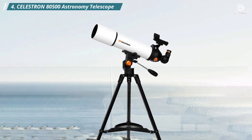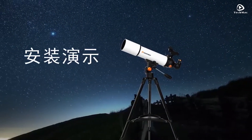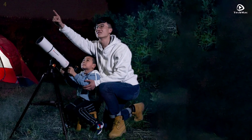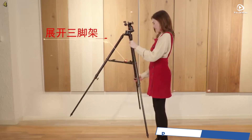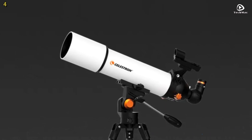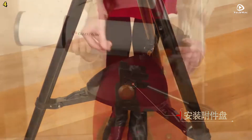Number 4: Celestron 80,500 Astronomy Telescope. The Celestron 80,500 Astronomy Telescope is an ideal choice for beginners and students looking to explore the vastness of space. This compact and portable telescope comes with a durable aluminum alloy tube, providing both strength and lightness. The optical structure is refractive, offering clear and bright imaging, perfect for stargazing.